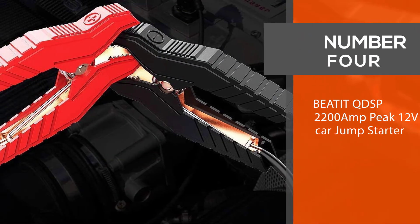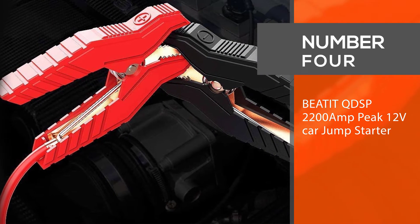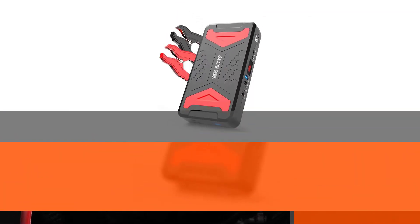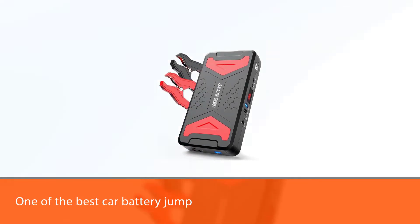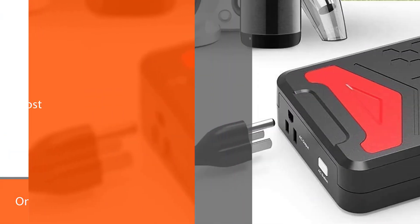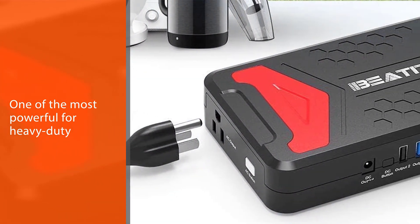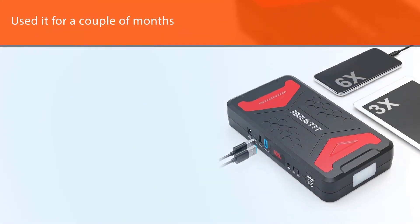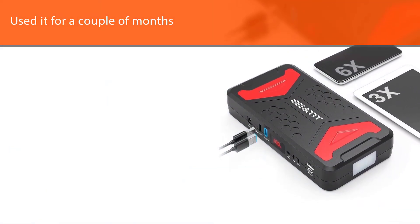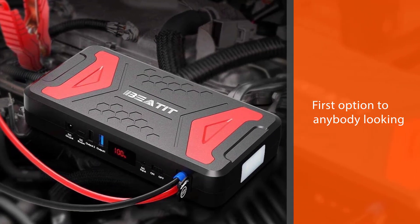Number four: BEATIT QDSP 2200 amp peak 12V car jump starter. The BEATIT 2200 amp QDSP car jump starter is one of the best and most powerful car battery jump starters in the current market, especially for heavy duty diesel engines. Having used it for a couple of months, I would recommend it as the first option for anyone looking to buy a car jump starter. As a power bank, this model is powerful enough to supply small household devices.